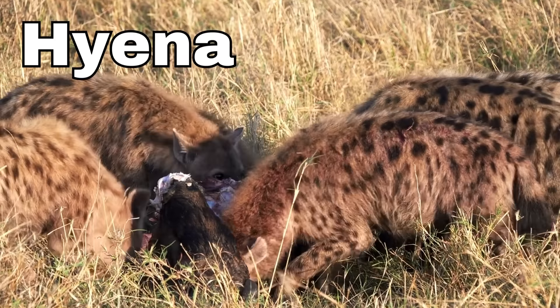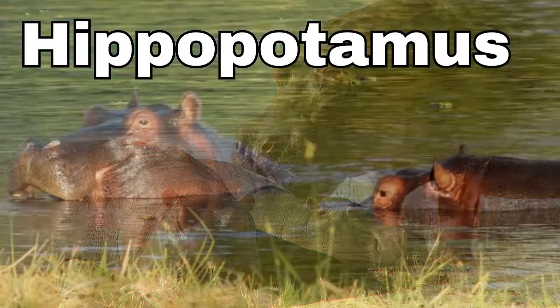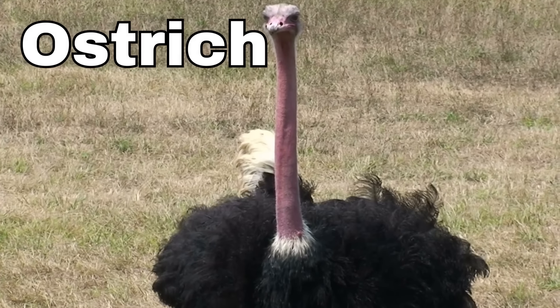Hippopotamus! Hippos have a wide mouth with big teeth that look a bit like big white rocks. They spend a lot of time in rivers and ponds, and they can hold their breath and stay underwater for a long time.